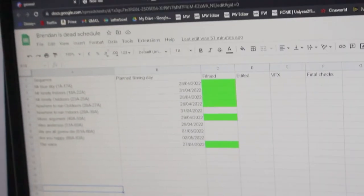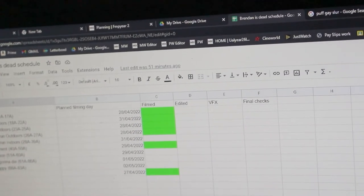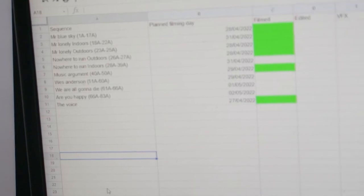Tomorrow is going to be the Wes Anderson sequence. I've been trying to get more done in a day than I planned - I think the Wes Anderson sequence is the main focus, then finishing up Nowhere to Run, maybe starting We're All Gonna Die. But the main focus will be the Wes Anderson sequence. That is going to be a big sequence, so I will see you tomorrow when I work on that.